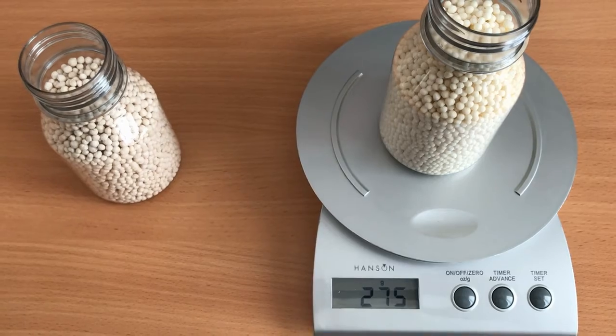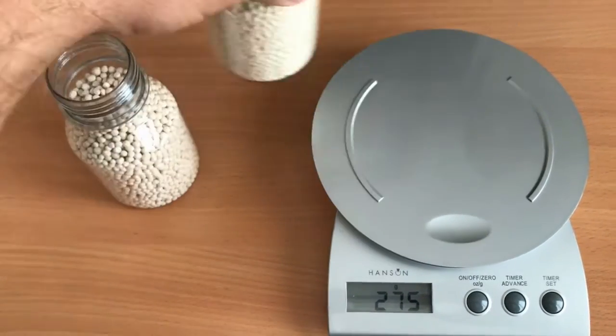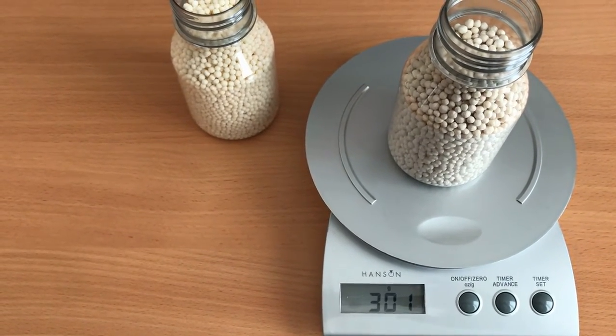So as you can see, the competitor product weighs 275 grams. Yarra Bella Extran weighs 301 grams.